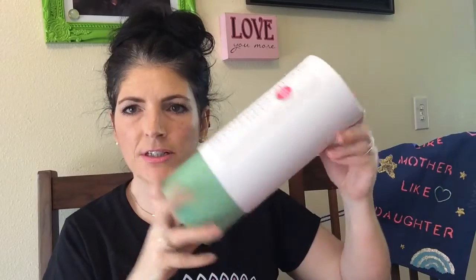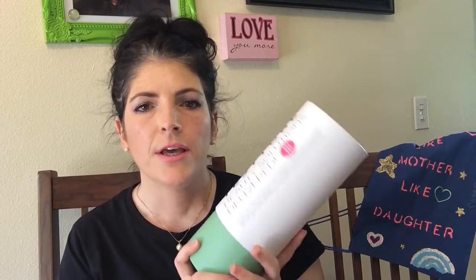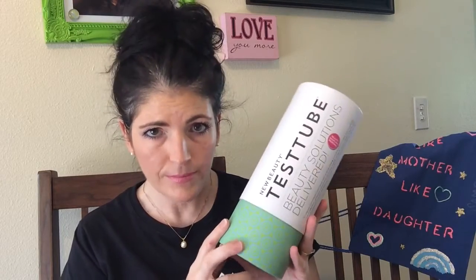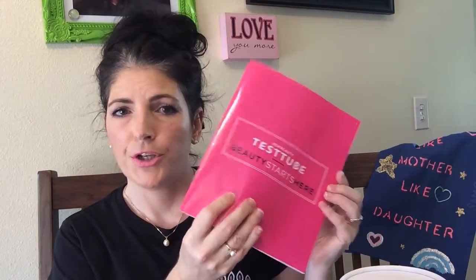This subscription also comes with a New Beauty magazine subscription. And here is the tube — it comes in a little round test tube, hence the name. It has a pamphlet. New Beauty Test Tube is a sampling program, so you get deluxe samples and sometimes full-size samples. The pamphlet lists what the product is, how to use it, and a little bit about the company.